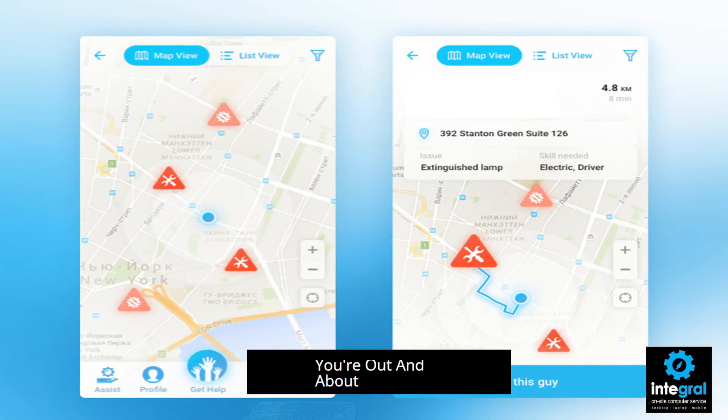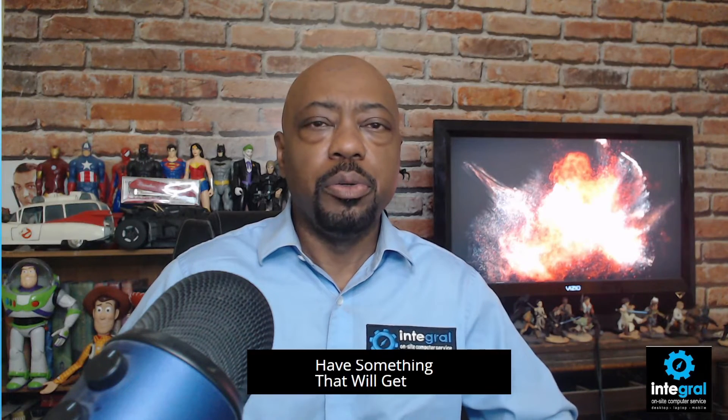Speaking of protection, when you're out and about get some type of road assistance app to help you when you're traveling, because you never know when things are going to happen — whether it's a rental or a road trip. A quick tip: your insurance app sometimes has emergency roadside assistance available, so download your insurance app to make sure you can call for help if you need it.